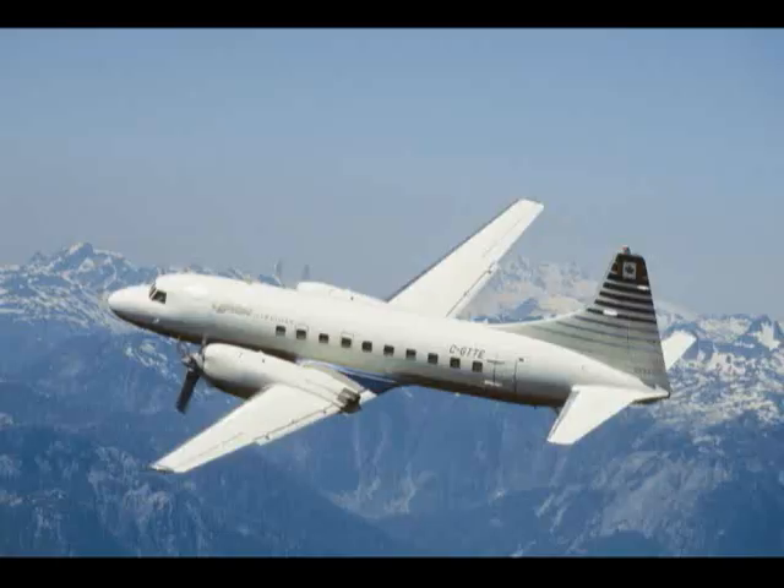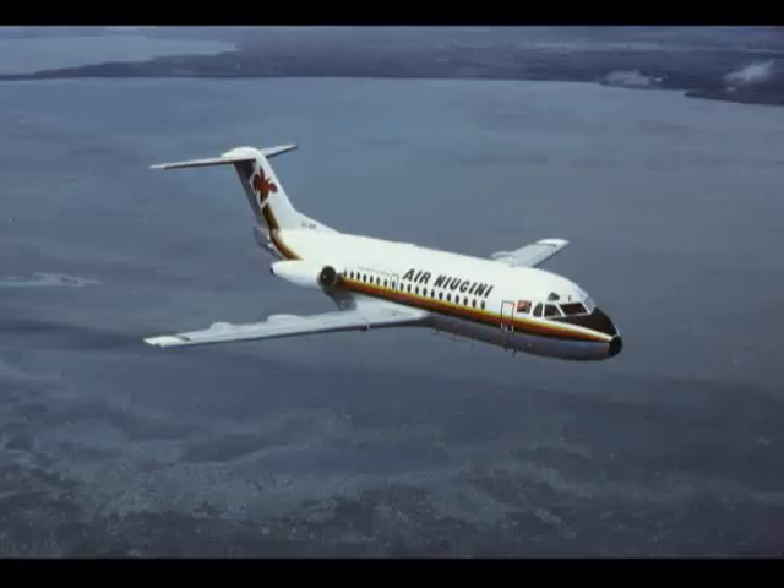To order your copy, visit the AirlineFan.com website today.